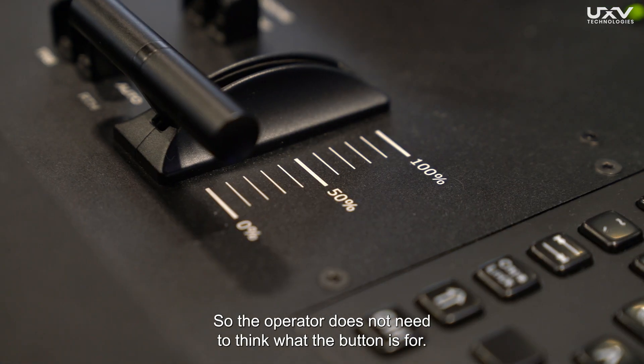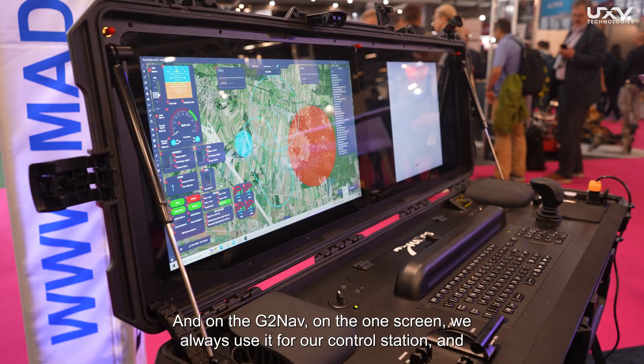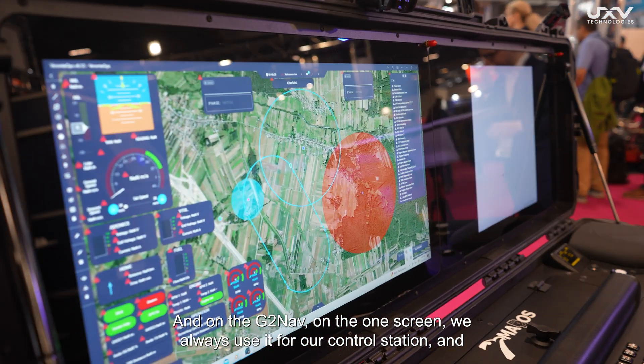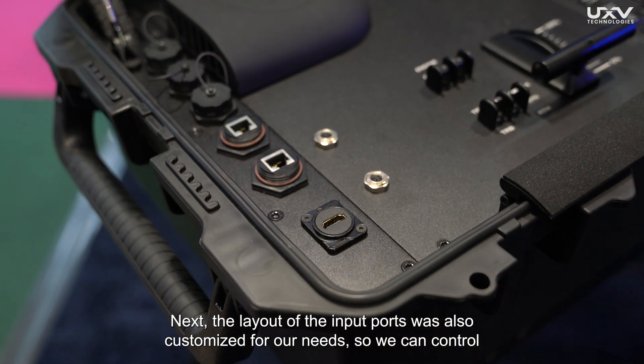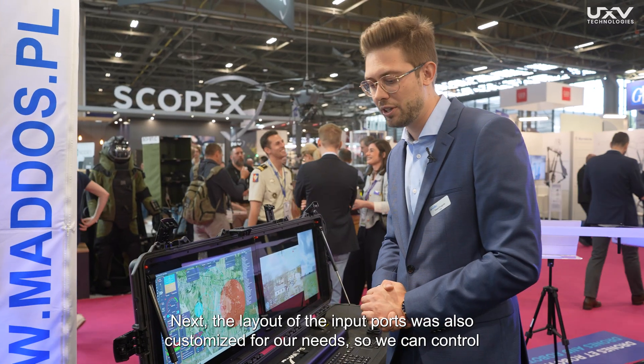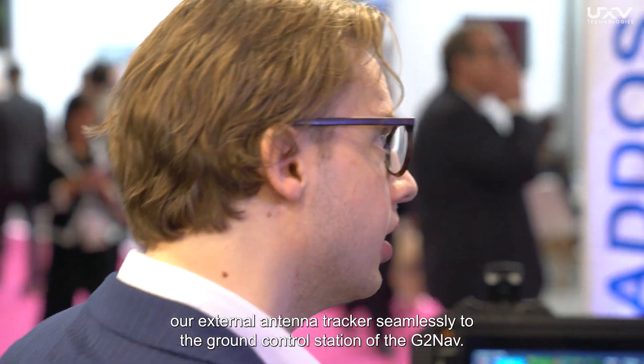The operator does not need to think what the button is for — he has everything written on top. On the D2NF, one screen we always use for our control station, and the other one is for the gimbal operation. The layout of the input ports was also customized for our needs, so we can control our external antenna tracker seamlessly with the ground control station.